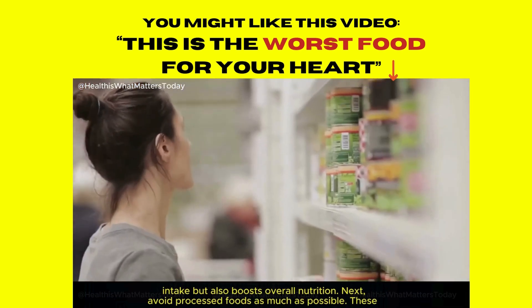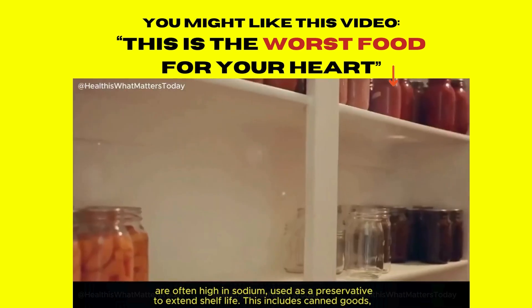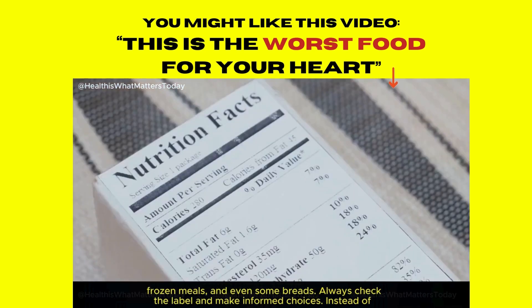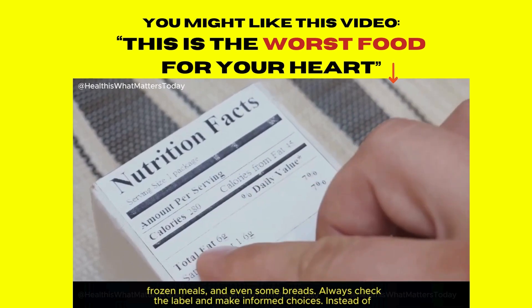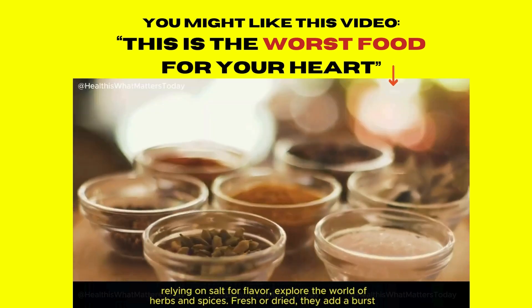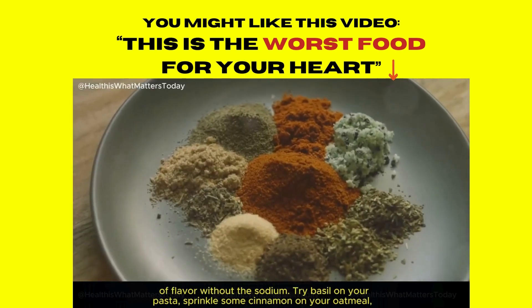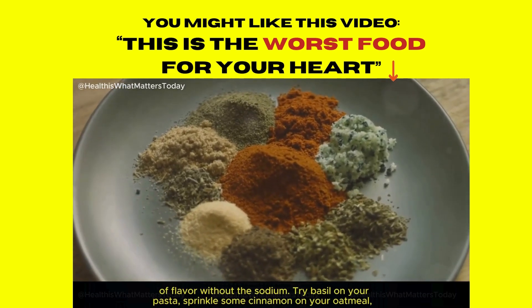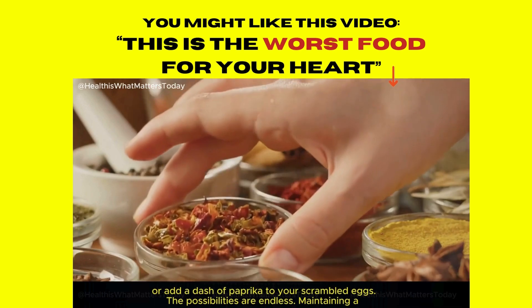Avoid processed foods as much as possible — these are often high in sodium, used as a preservative to extend shelf life. This includes canned goods, frozen meals, and even some breads. Always check the label and make informed choices. Instead of relying on salt for flavor, explore the world of herbs and spices. Fresh or dried, they add a burst of flavor without the sodium. Try basil on your pasta, sprinkle some cinnamon on your oatmeal, or add a dash of paprika to your scrambled eggs. The possibilities are endless.